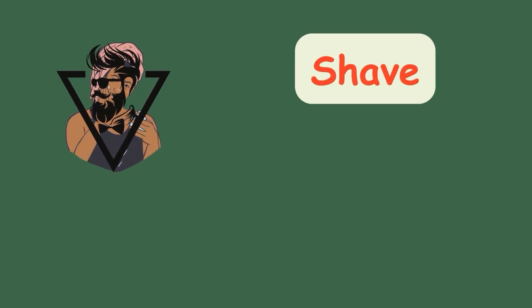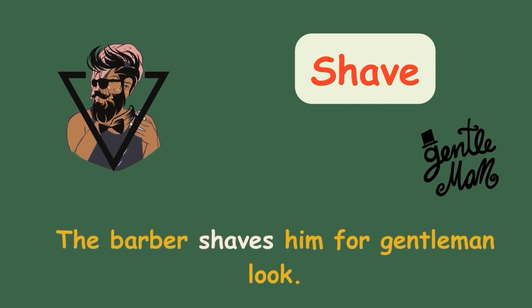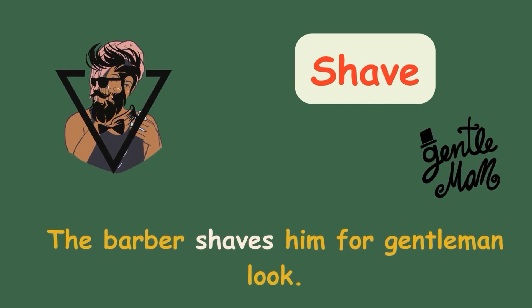Shave. The barber shaves him for a gentleman look.